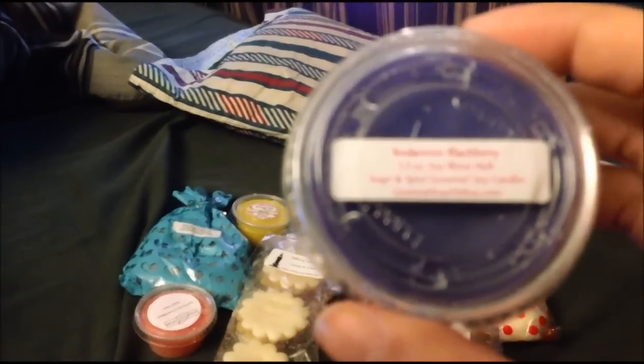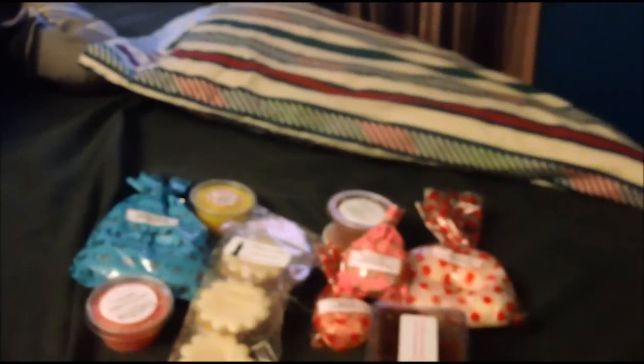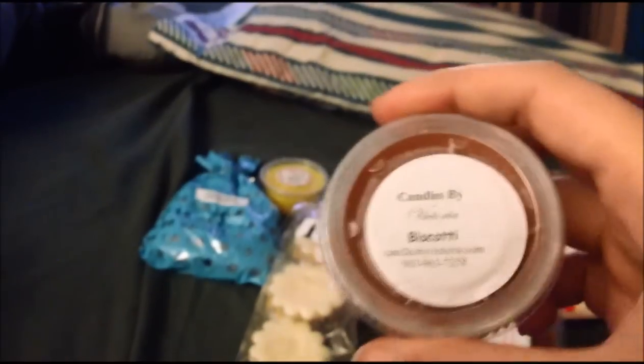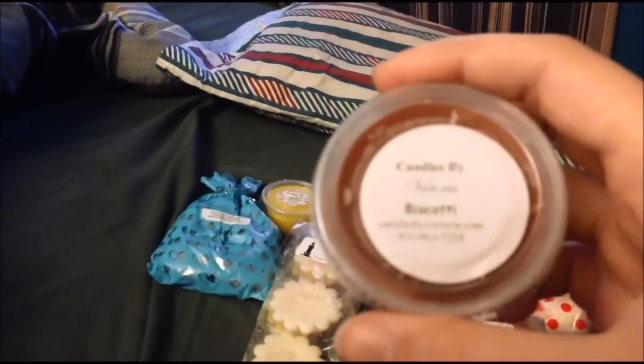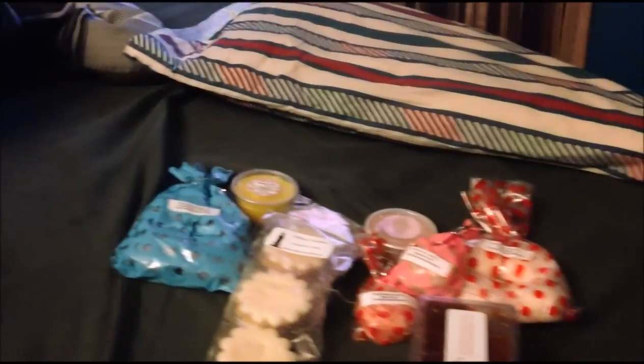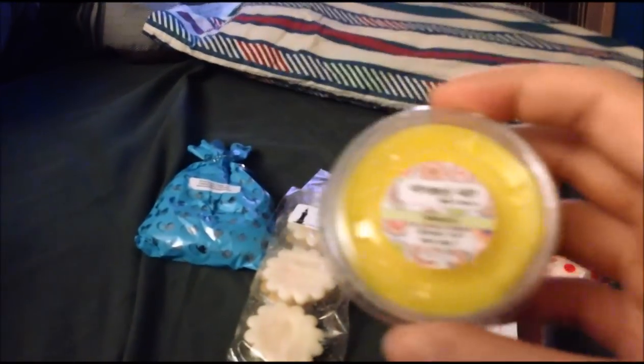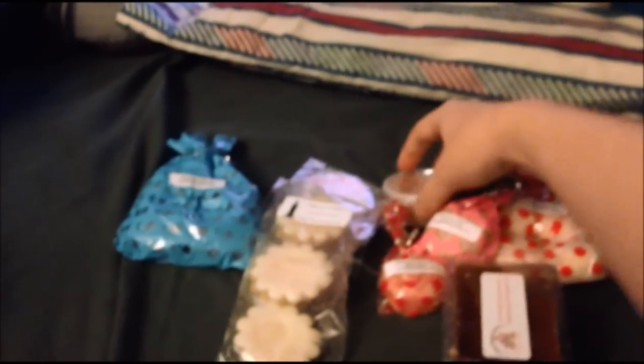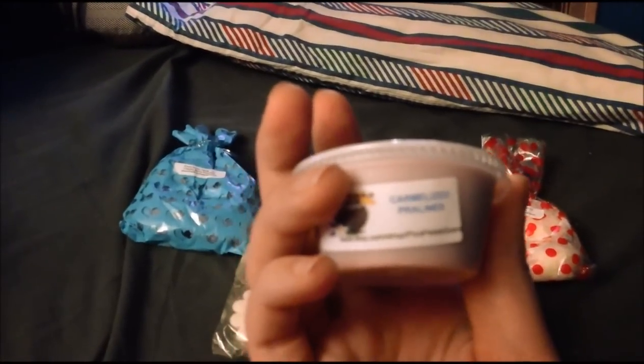Sugar and Spice Bodacious Blackberry. Tara's Candle Cottage Sweet Tarts. Candles by Victoria Biscotti. Grumpy Girl Twinkies. And this one is Picks Petals and Scents Caramelized Pralines.